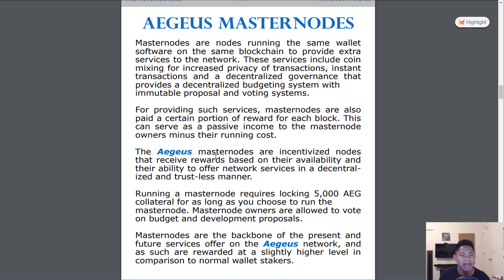For the Masternode, you need about 5,000 AEG coins as collateral. You put in 5,000 coins, give them to the system, and eventually in the long-term you will get rewarded back your 5,000 AEG. Assuming the cryptocurrency market does well in the future, those AEG Masternode payouts will be very worth it. As a Masternode owner, you are also allowed to vote on budget and development proposals, so you actually have a say in the project itself.